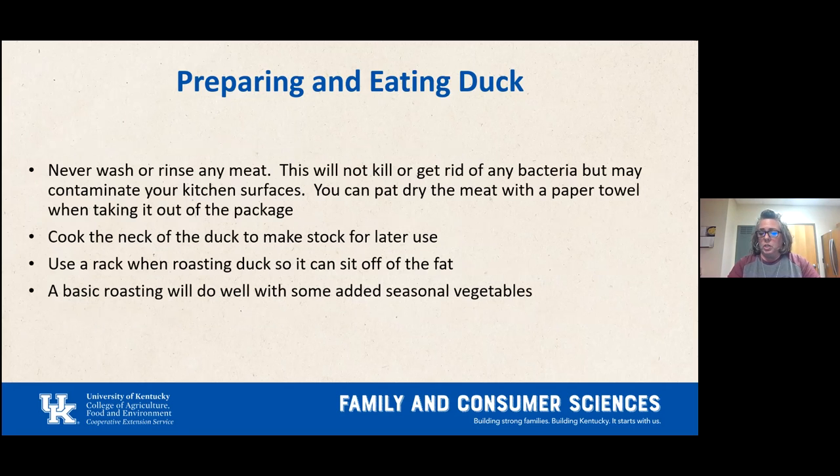If you rinse duck or chicken in your sink, that spreads contamination and you'll need to wash and sanitize your sink and countertops. Instead, pat the meat dry with a clean paper towel when taking it out of the package. You can cook the neck of the duck to make stock. Use a rack when roasting duck so it sits up off the fat, which will drip into the pan.